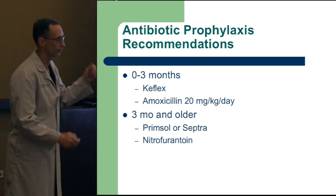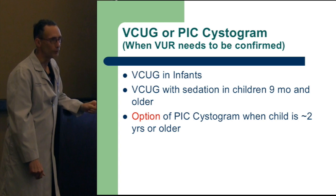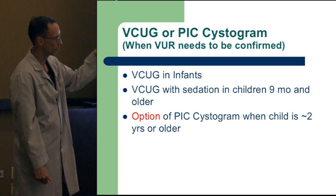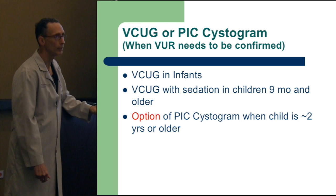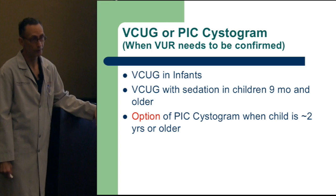VCUG is absolutely the most unfun test to undergo — they fear it. You have to place a catheter, put dye in the bladder, and say 'go ahead and urinate.' It's uncomfortable and unpleasant. But when you need to know — if they're having recurring febrile UTIs — you need to know. When the child gets closer to two years of age and has reflux, either you wait until they outgrow it, or you can fix it.